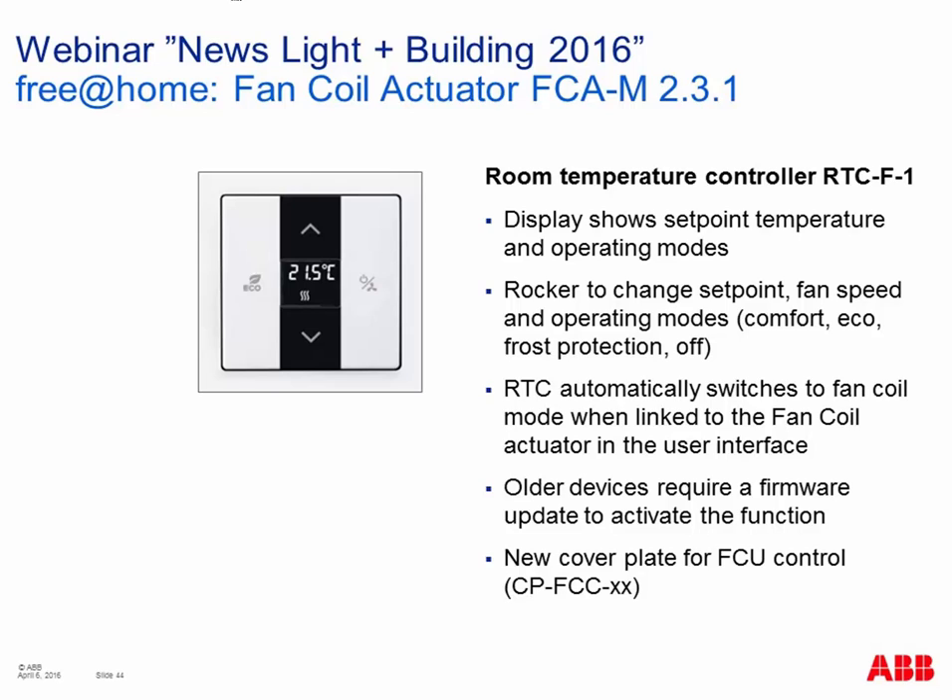Parameters for the fan coil actuator include type of valve, fan speed control method (step switch or changeover), and additional features like quiet fan or night mode to reduce fan speed. For fan coil unit control you also need a room thermostat — the existing Free at Home room thermostat, same hardware as before but now with a new cover plate showing a fan speed symbol. When connected together with the fan coil actuator, this room thermostat automatically allows changing the fan speed as well, giving you the complete fan coil application in one room temperature controller.